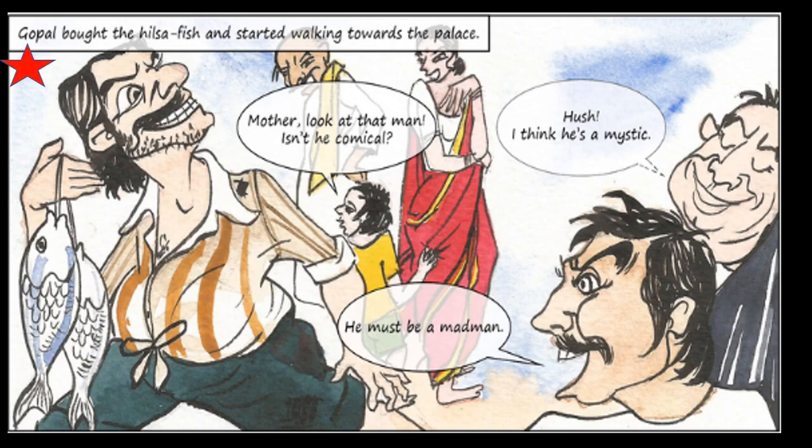Gopal bought the Hilsa Fish and started walking towards the palace. According to the challenge, he had to bring huge Hilsa Fish to the palace with no one talking about Hilsa Fish. On the way, children said, 'Mother, look at that man — isn't he comical?' — comical means funny. Someone said, 'I think he is a mystic.' Another said, 'He must be a madman.' Everybody was talking about Gopal, but no one was talking about the Hilsa Fish.